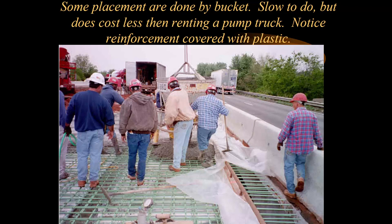Note that the reinforcement is covered with plastic in a phase construction pour. We want to keep it clean because the contractors are going to have to do another phase. We don't want any loose concrete, curing compound, or anything that's going to affect bond for the next phase when we place our deck concrete.